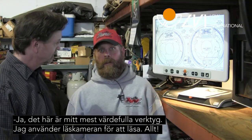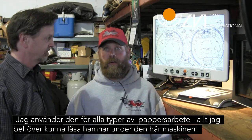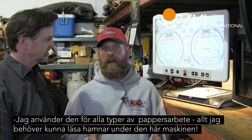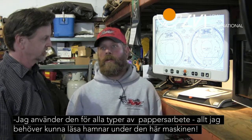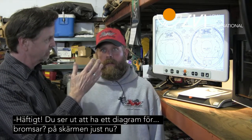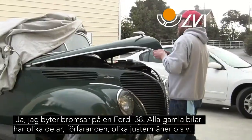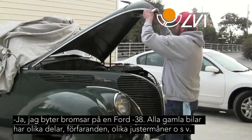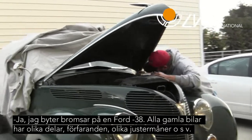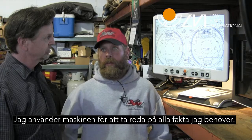Well, this is my most valuable tool. I use it to read everything from my schematics to paperwork to accounts payable, billable, receivable. Everything that I need to see goes under this machine. Right now I can see it looks like you have a diagram for some brakes up there. Yeah, I'm replacing the brakes on a '38 Ford. Older vehicles have different parts, different procedures, different adjustability and parameters, and I use the machine to look up those specs that I need.